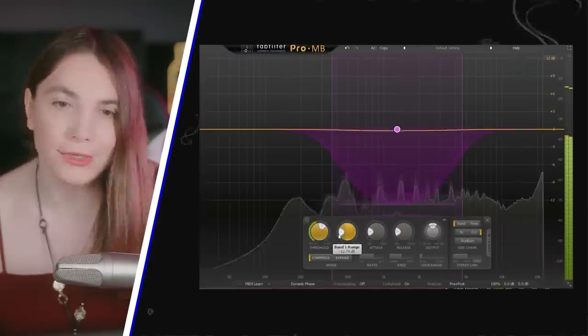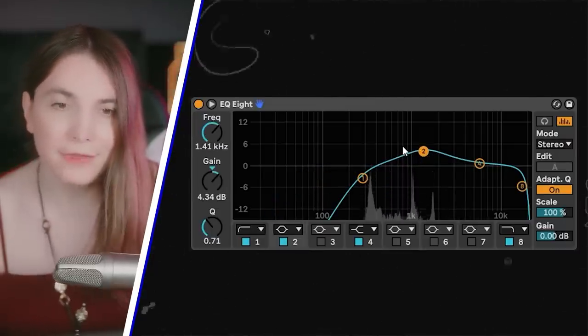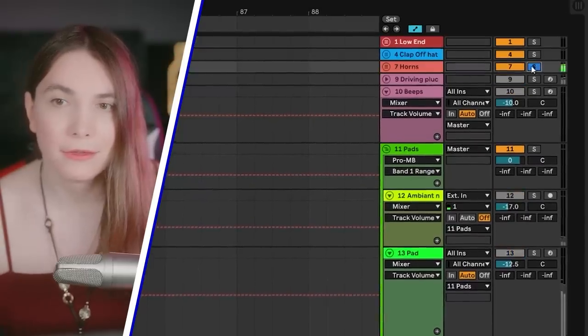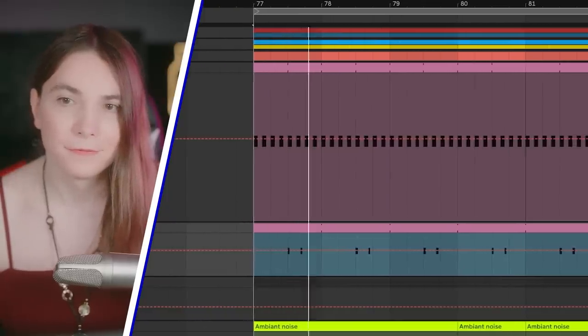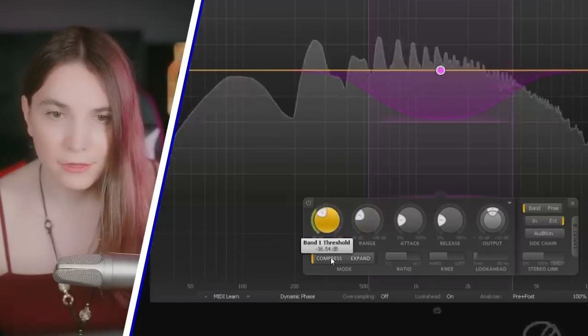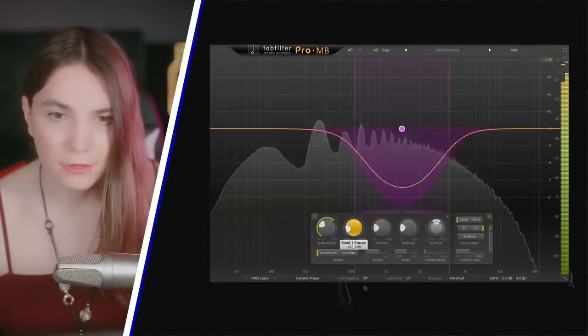I'll exaggerate a little so you can clearly hear what's going on. To make it less aggressive, you'd probably boost a bit there. The same approach applies to the horns — they crash with another element, so I put Pro MB there and listen from the horns. Then you can use both together.